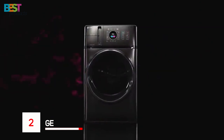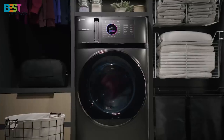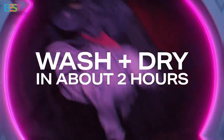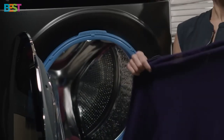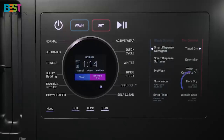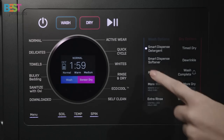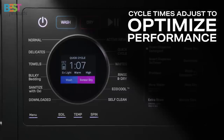Number 2: GE Profile Ultra Fast Combo. This one's got a large 4.8 cubic feet capacity, so it can handle those bigger loads, including king-size bedding. But here's the real kicker — it can wash and dry your clothes in just 2 hours. It uses ventless e-pump technology, making it 50% more energy-efficient than traditional dryers. Plus, it's smart-enabled, so you can track cycles, customize detergent use, and download specialty wash cycles straight from your phone. It's sleek, efficient, and perfect for anyone looking to streamline their laundry routine.